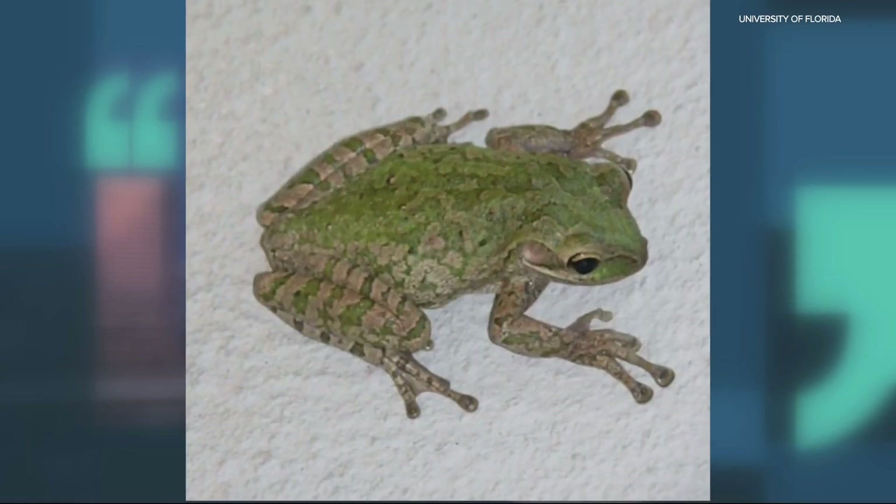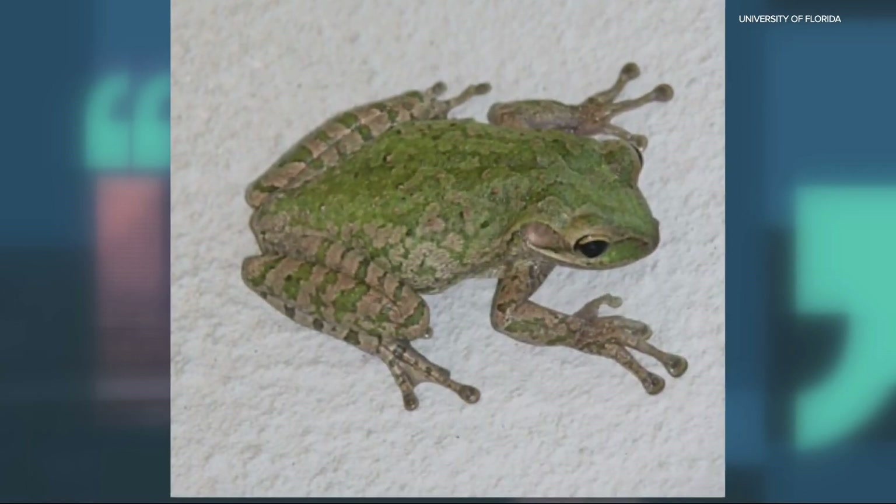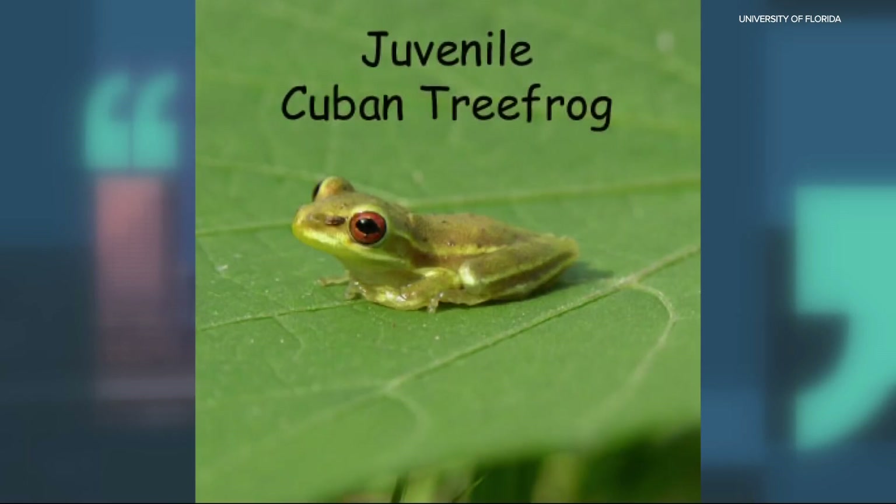Boatner says the species could possibly survive here in the summer months, but likely would not live through the cold, damp winter. But with climate change, as he mentioned, they are preparing for potential negative effects from these frogs.